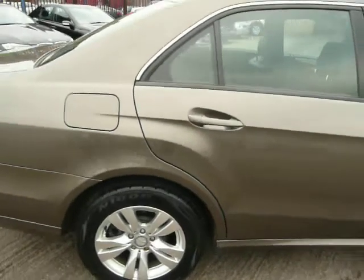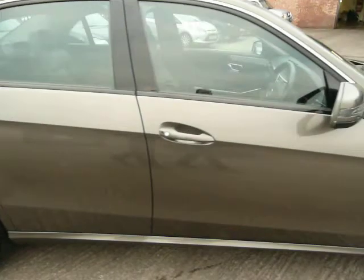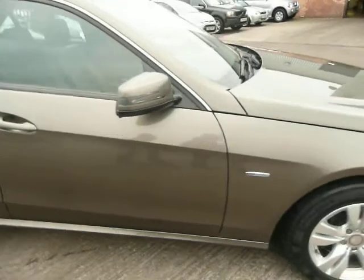The service indicator is saying that the next service is due in 10 days from where we are. The MOT is November 2013.